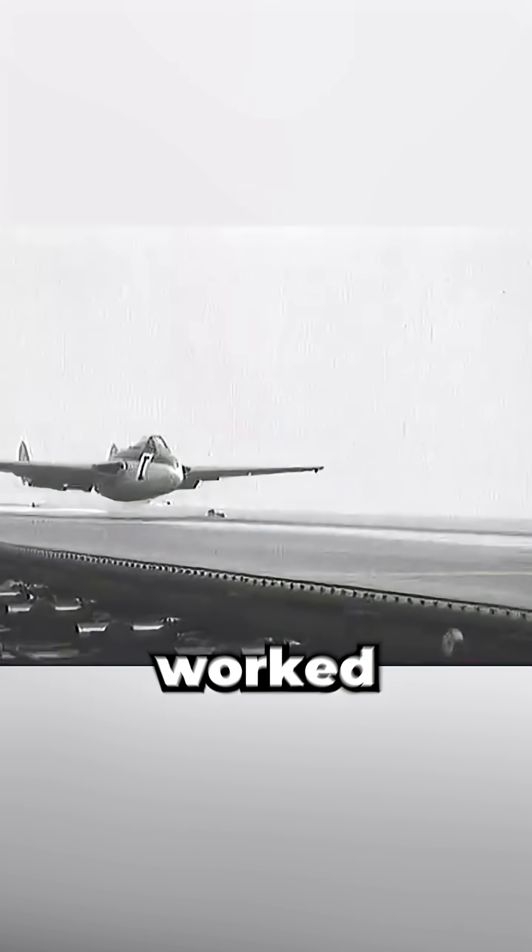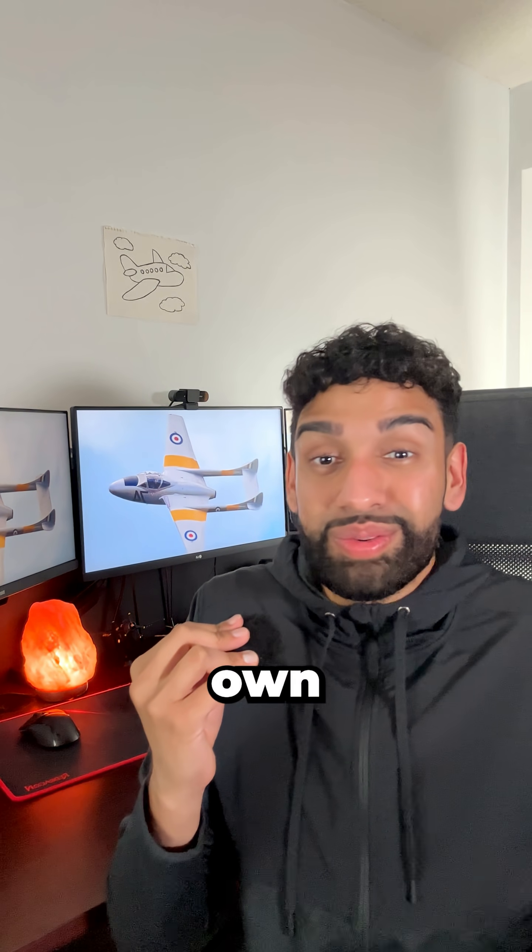Over 200 landings proved it worked, and even the US Navy was intrigued, so they built their own rubber deck for testing.